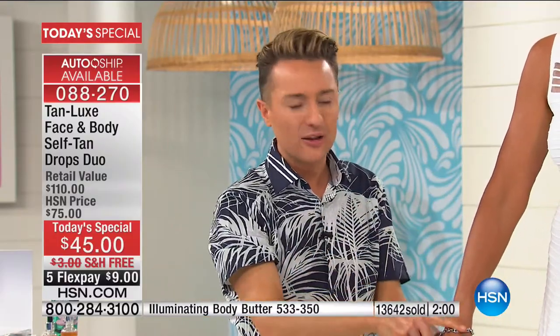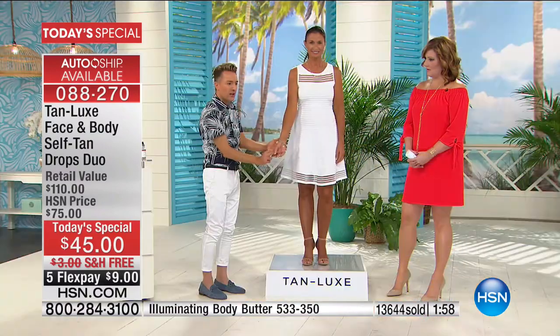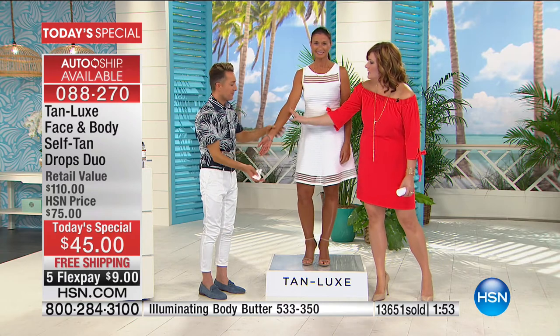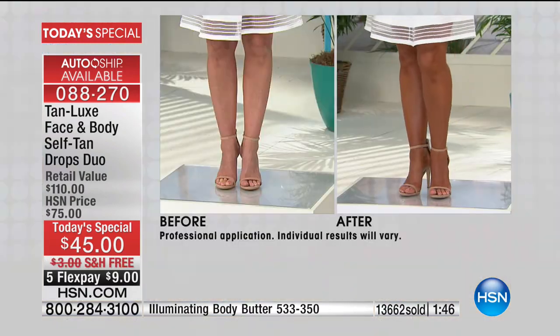Look at this color — no streaks, no orangeness. Even on the inside of her arm, it's so even. Don't you find sometimes the inside of the arm or around the elbow is hard to get even? It's flawless. Linda's done three applications — look at those legs.